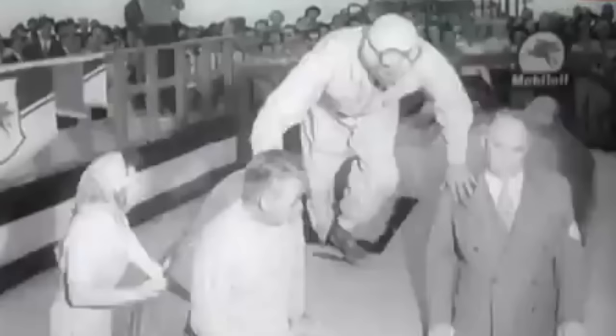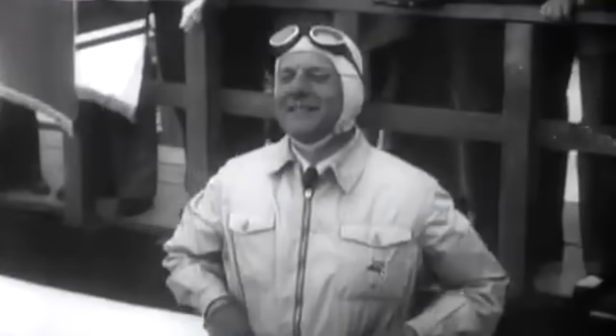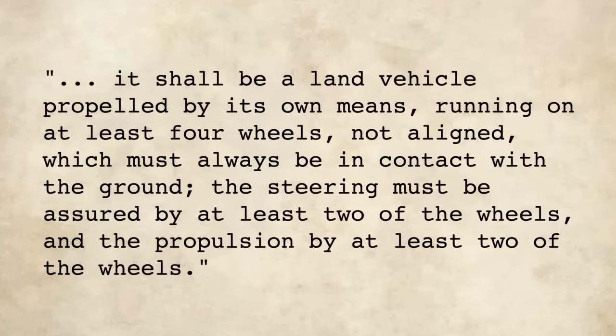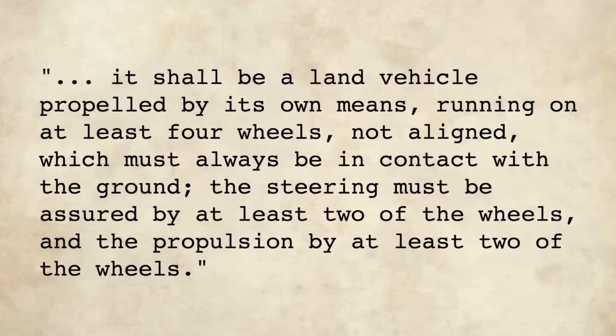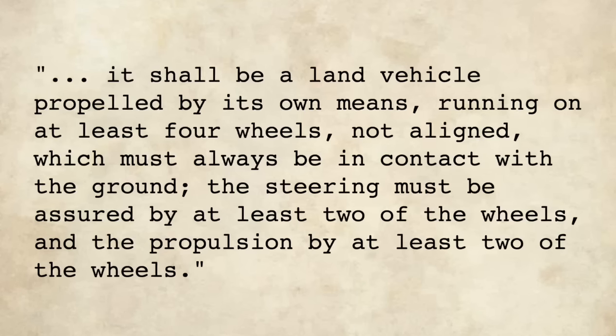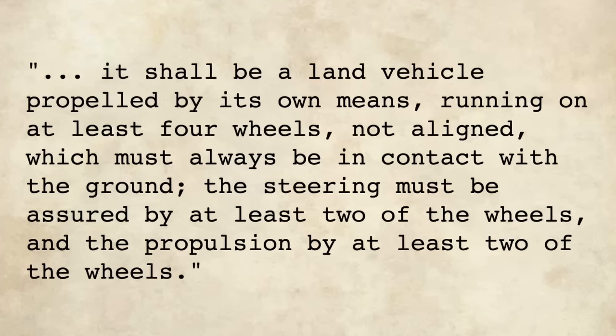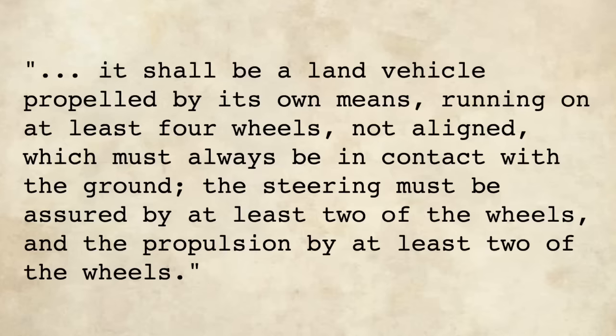The FIA's rules covering the design of land speed record cars at the time declared: it shall be a land vehicle, propelled by its own means, running on at least four wheels, not aligned, which must always be in contact with the ground. The steering must be assured by at least two of the wheels, and the propulsion by at least two of the wheels.